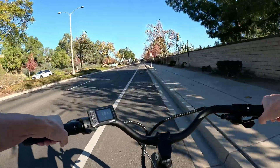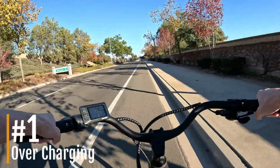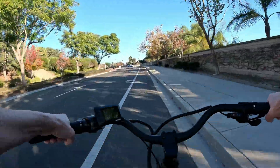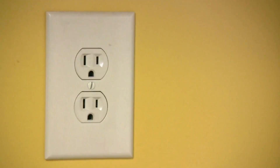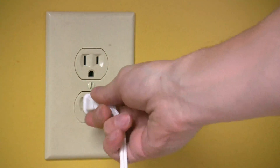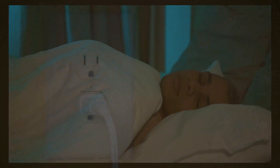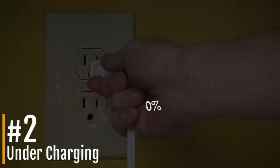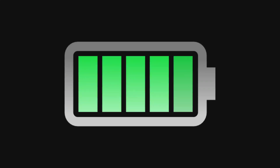Number one: overcharging the battery. Overcharging damages the cells, reducing battery life and increasing fire risk. The solution: never leave your battery plugged in for extended periods, especially overnight. The BMS usually prevents overcharging, but it's better to unplug once fully charged.